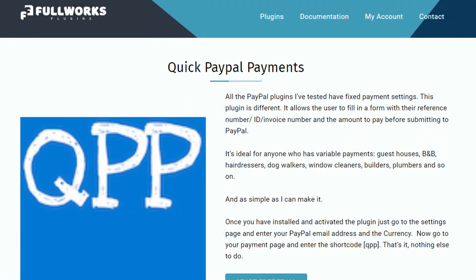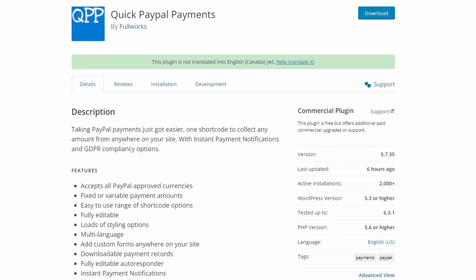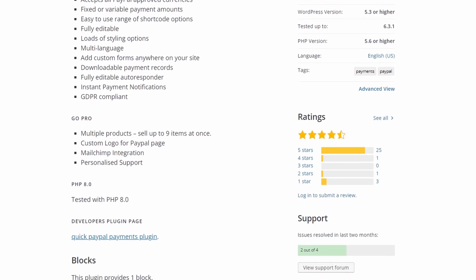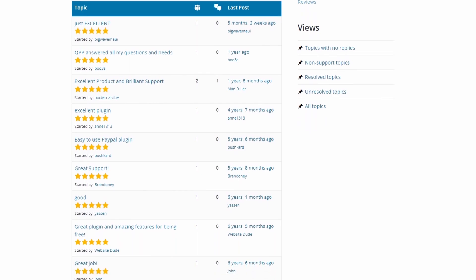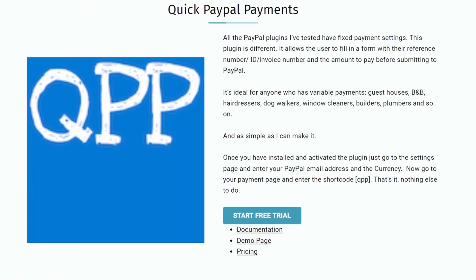Number six is Quick PayPal Payments. It's a simple WordPress PayPal plugin that allows you to take payments for your online store. It's easy to use and only requires you to create a payment form and add it to your site with a shortcode. The plugin allows you to customize the styling and appearance of your payment form, and offers fixed and variable payment options, multi-language support, GDPR compliance, and more. If you enable the Quick PayPal Payments Autoresponder, you can automatically send customers a confirmation message about their payment.